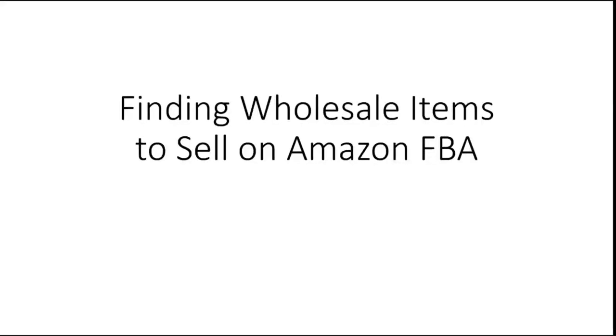Hello, YouTube Reseller Mom here. Welcome to today's video. Today I'm going to be talking about finding wholesale items to sell on Amazon FBA. Today is Thursday, September 5th, 2019.